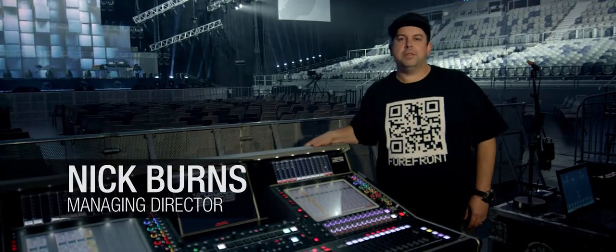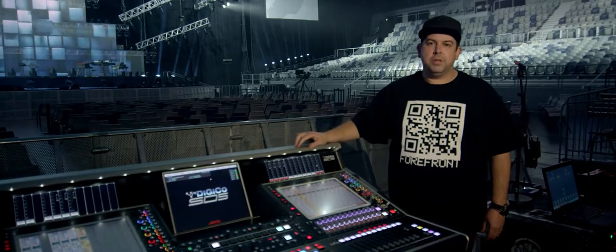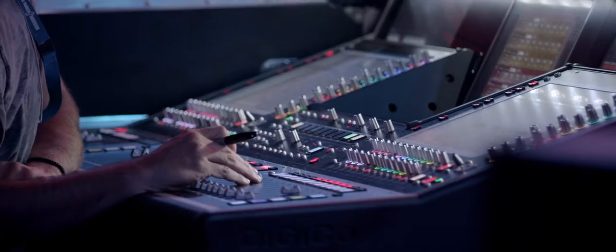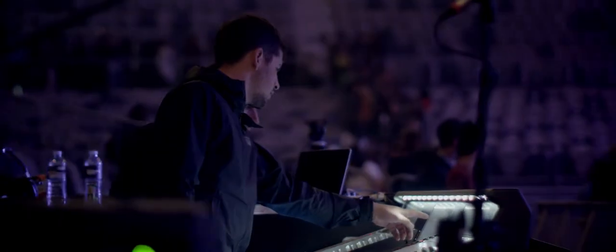Here's the rundown on the audio system for Planet Shakers 2015. All around we're running Digico SD series consoles — the SD5 here at front of house, two SD8s at monitors, both running 24 auxiliaries: some for singers and in-ear monitors, some for the rest of the band and their in-ear monitors.